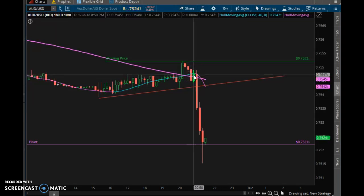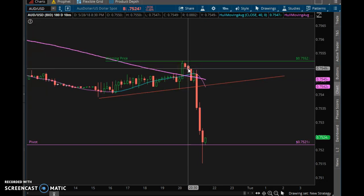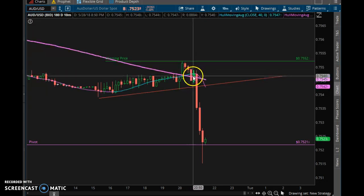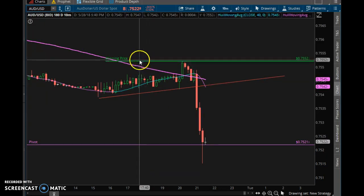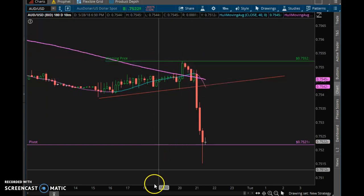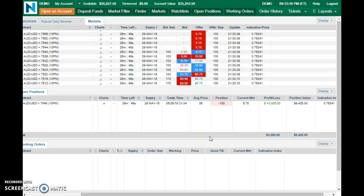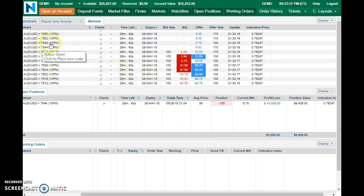My entry was on this candle here — it was moving down. I tried to get in at this price but it had already reached that level and I wasn't able to get it. The contract price was about $17 and I wanted more profit potential, so I got in as close as I could at 7548. That was a good move. We've got 26 minutes left on this trade.